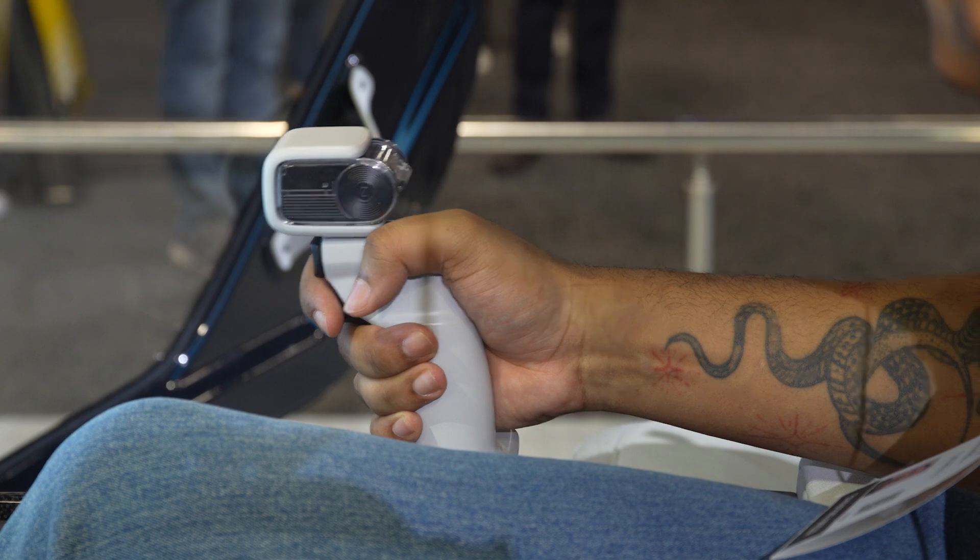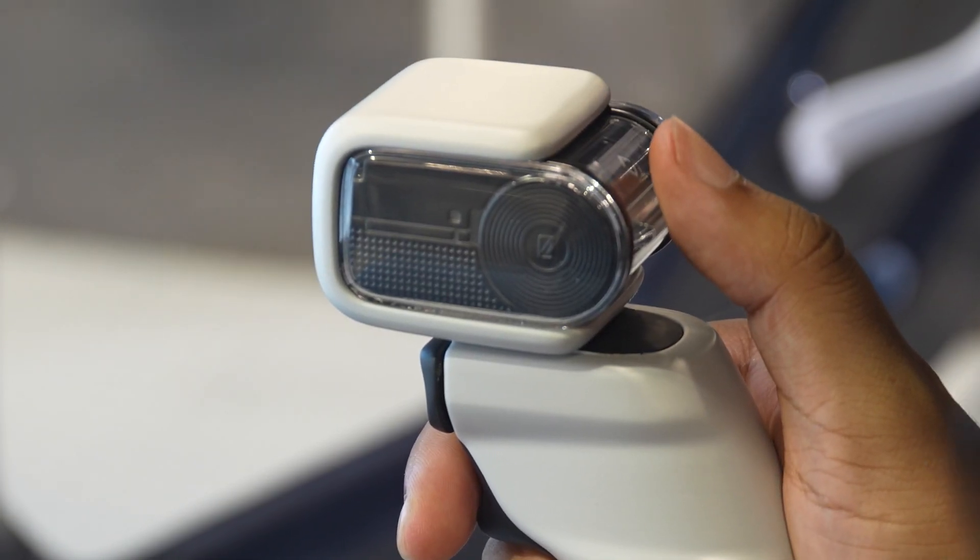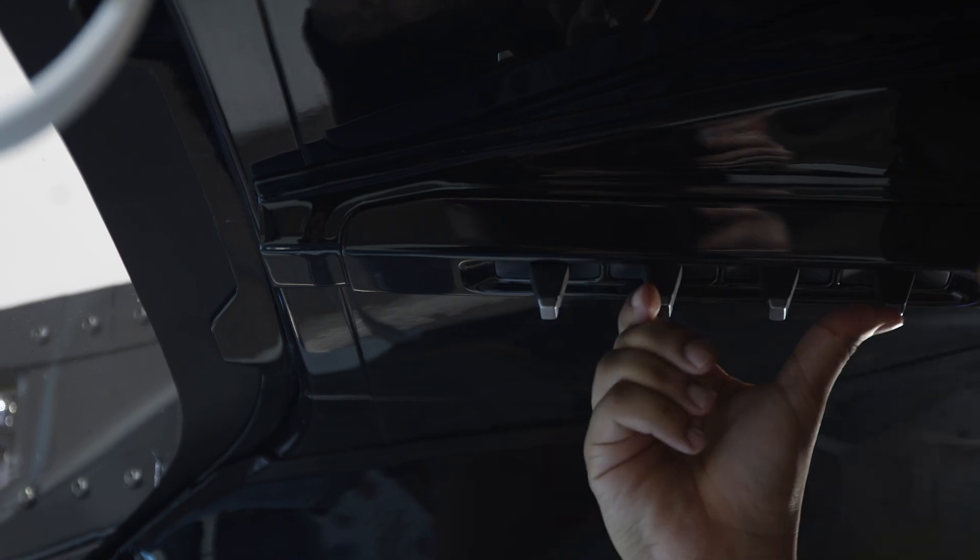You do need a Light Sport Aircraft pilot's license, but the mechanics are pretty straightforward. You only need your hand and your thumb to control it, and it also has the ability to fly autonomously.